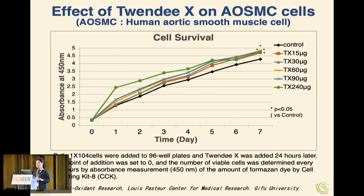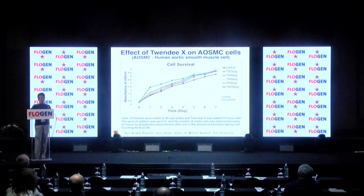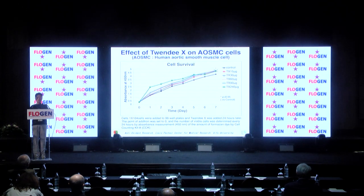As previously mentioned, 20X inhibited cell proliferation in cancer cells at low concentrations, but the same phenomenon should not occur in normal cells. Therefore, we added 20X to human aortic smooth muscle cells (AOSMC) as normal cells and observed cell proliferation. In normal cells, the addition of 20X resulted in an increase in cell proliferation.